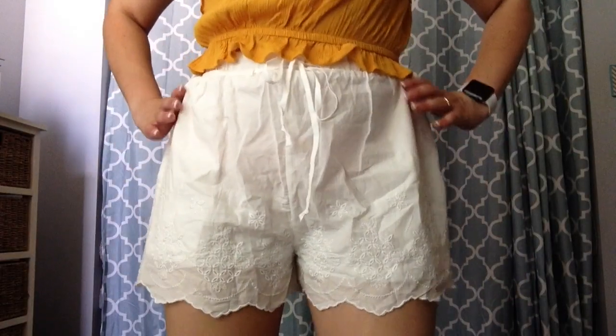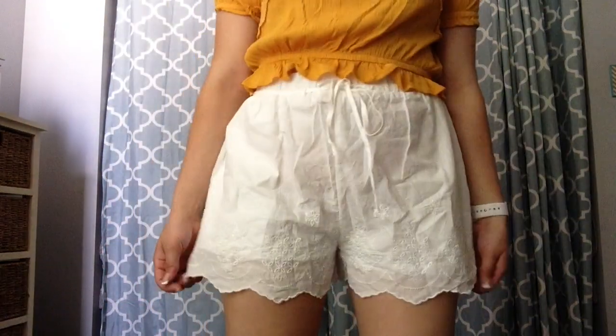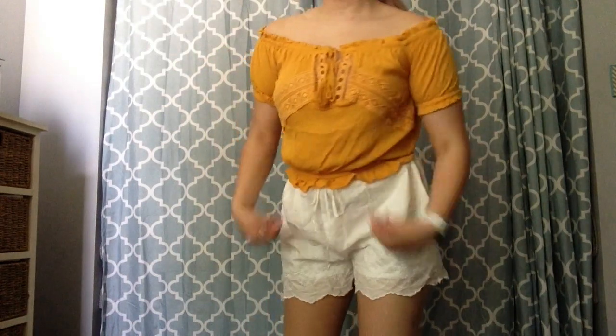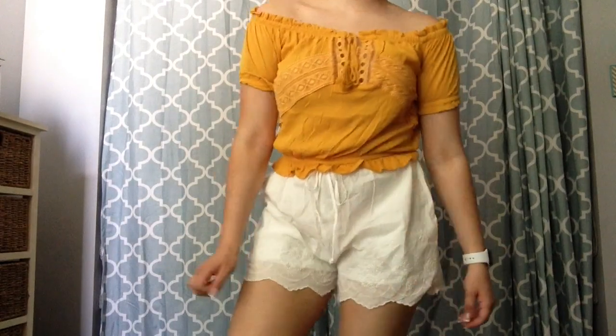I also got these really cute white little shorts. They have some detailing at the bottom. I love white in the summer. White and yellow this summer are really my colors. And then I got this really cute top — it's off the shoulder. It reminds me of a peasant top. It's really cute, and of course it's that yellow color again.